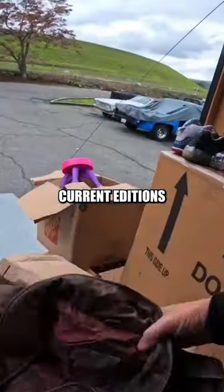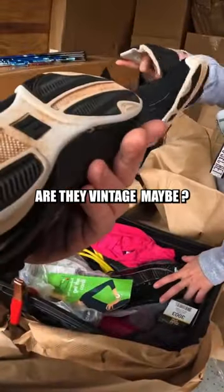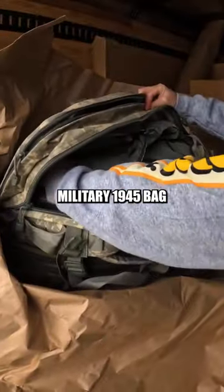Is that a military bomber jacket? Current editions lard. That's still nice though. Two Filas. Are they vintage maybe? No. Military 1945. Oh, okay.